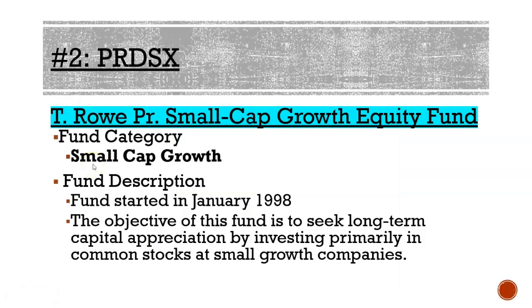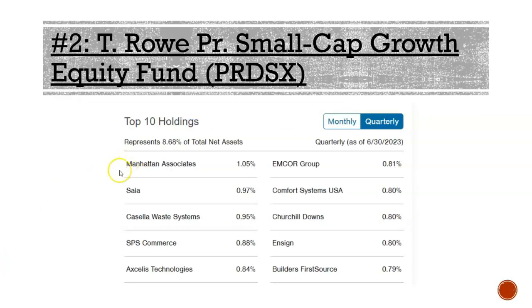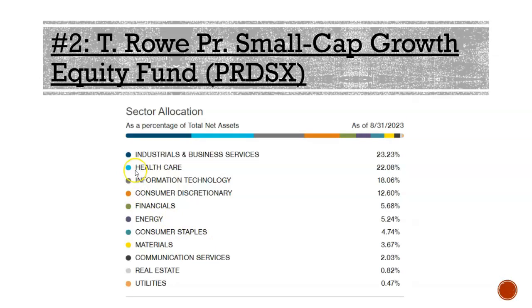Our second fund is a small cap by T. Rowe Price, started in January 1998. Its objective is to seek long-term capitalization by investing primarily in common stocks of small cap companies. Top 10 holdings include Manhattan Associates, a waste systems company, SPS Commerce, Comfort Systems US, Churchill Downs, and Builders First Source. Sector breakdown: about 23% industrials and business services, 22% healthcare, 18% technology, 12% consumer discretionaries, plus financials, energy, consumer staples, materials, communication services, real estate, and utilities.